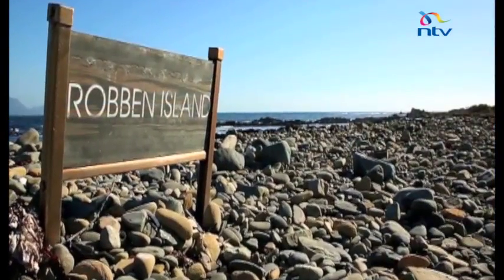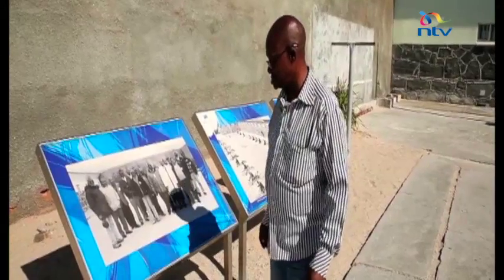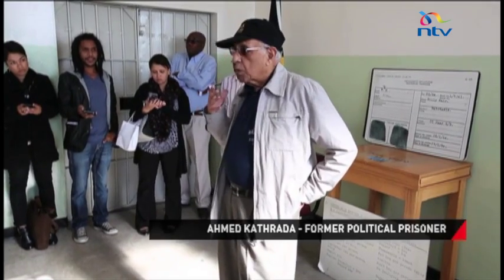My name is Fusumzi in Congo. I'm currently working for Robben Island. I was arrested in 1977 and convicted in 1978. We can only speak about our own experience, my own experience.